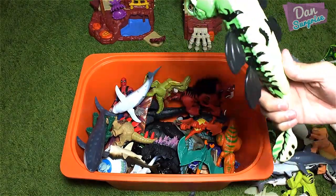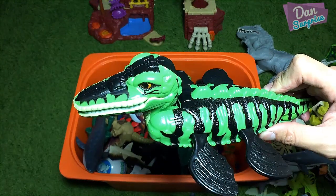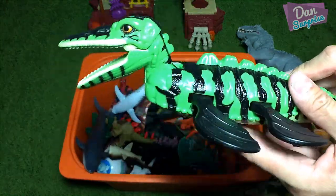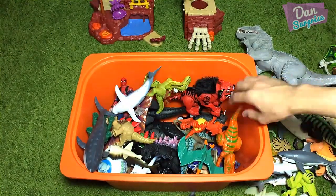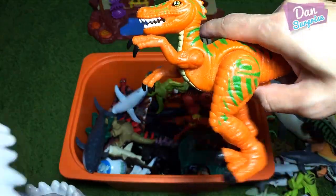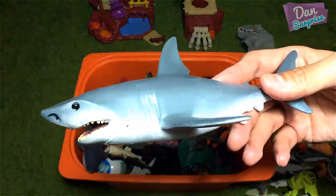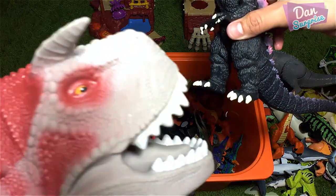Another megalodon? Nope, another great white shark! Why are there so many great white sharks? No idea! Next, this should be a Kronosaurus, if I remember correctly. A very cute one! Next we have a velociraptor! I love to eat velociraptors! Nope, naughty naughty! Next, another great white shark, and we have Godzilla!